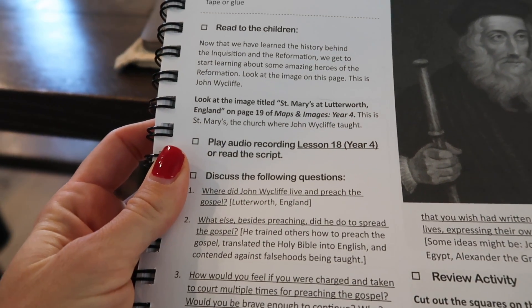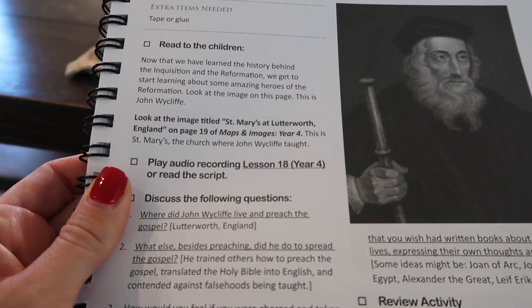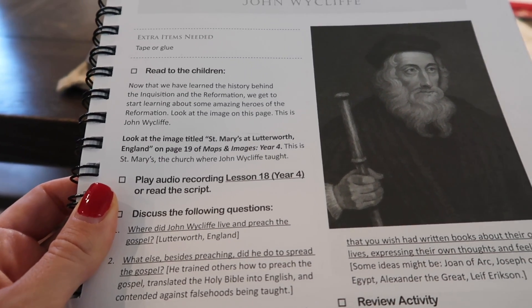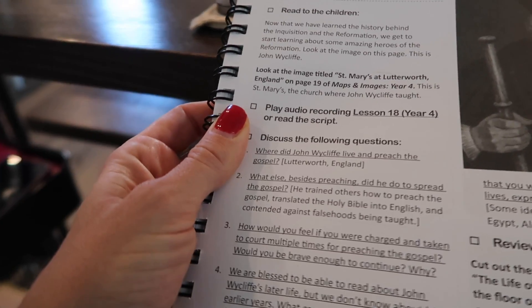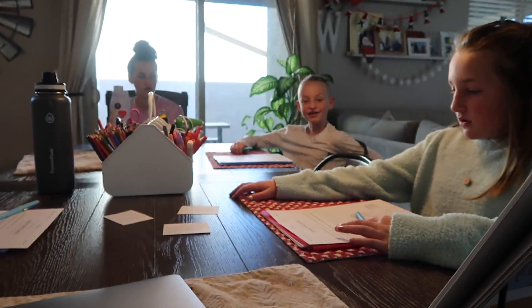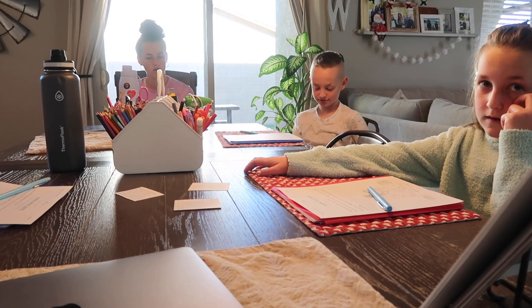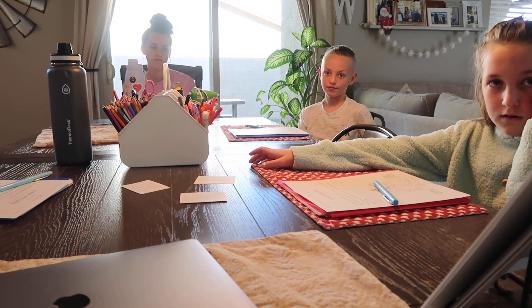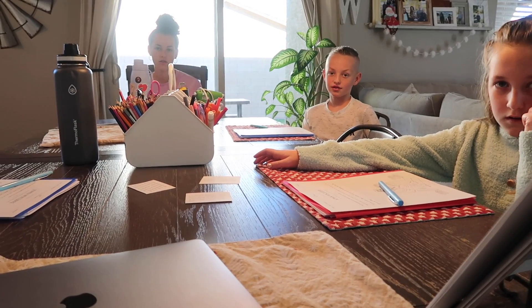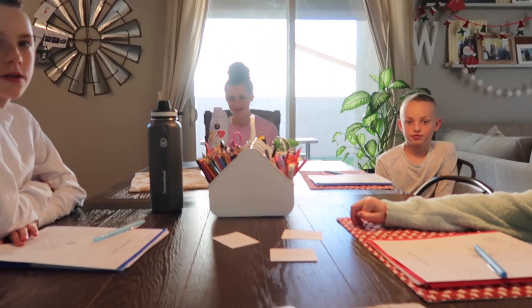Now we're going to go through our review questions. The first one is for Olivia — please don't scream it out. Where did John Wycliffe live and preach the gospel? Good. What else besides preaching did he do to spread the gospel? He went around England and preached. What else did he do that had to do with the Bible? He wrote many articles. He translated the Bible — into what language? English. Good.